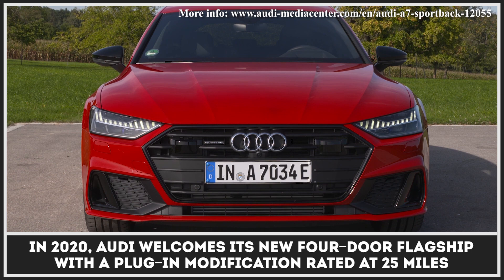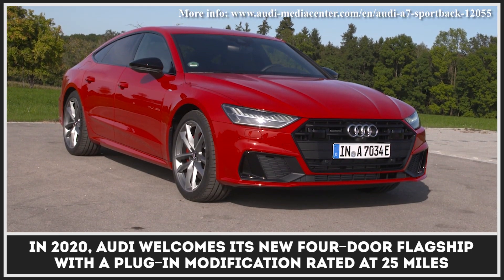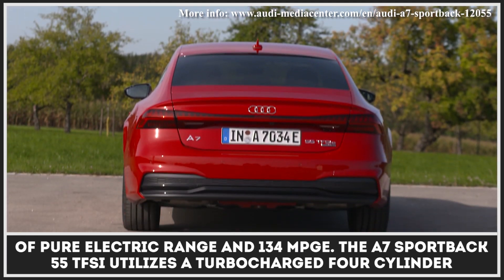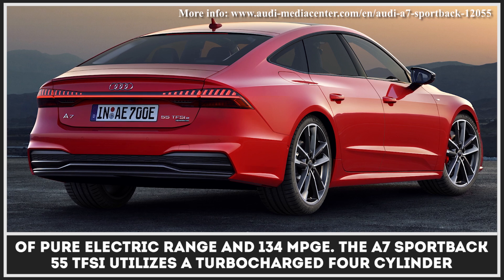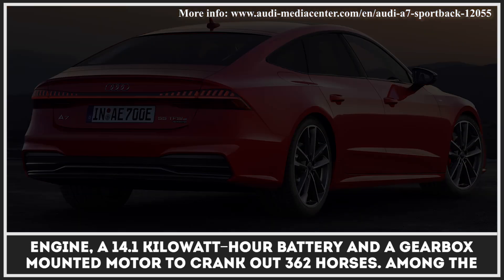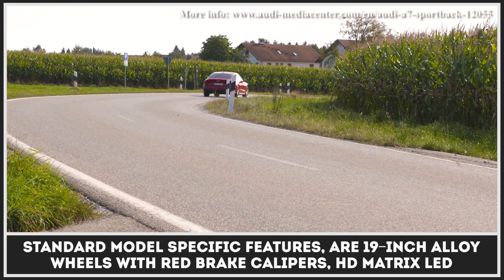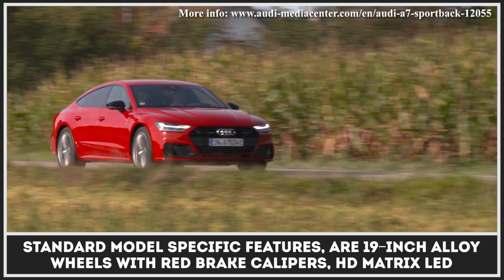In 2020, Audi welcomes its new four-door flagship with a plug-in modification, rated at 25 miles of pure electric range and 134 MPGe. The A7 Sportback 55 TFSI utilizes a turbocharged four-cylinder engine, a 14.1-kilowatt-hour battery, and a gearbox-mounted motor to crank out 362 horsepower.